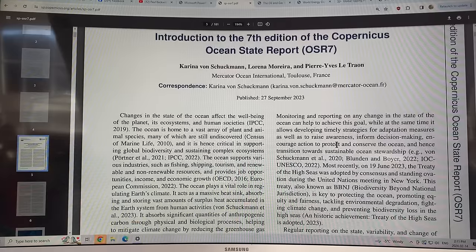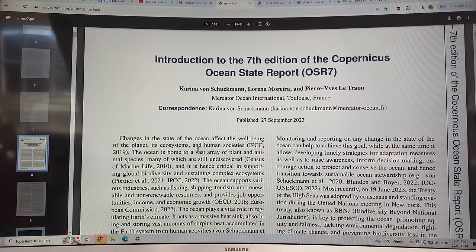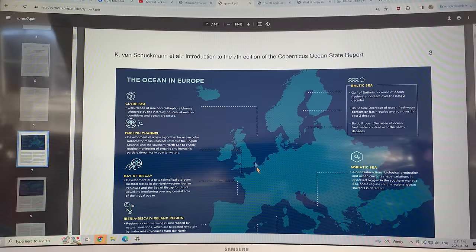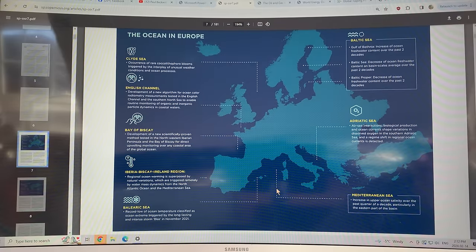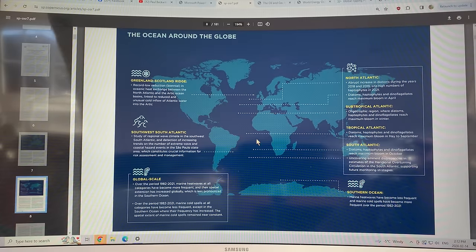If you want a really good current update on the state of the oceans, this is a must-read report. There are a couple of diagrams covering specific regions and changes in the oceans around Europe — the English Channel, the Clyde Sea, the Baltic Sea, the Adriatic Sea, the Mediterranean, and the Iberian-Biscay-Ireland region. And if you look at the global ocean areas covered: Greenland-Scotland Ridge changes in ocean heat exchange, changes in the North Atlantic diatoms, Subtropical Atlantic, Tropical Atlantic, and South Atlantic changes.